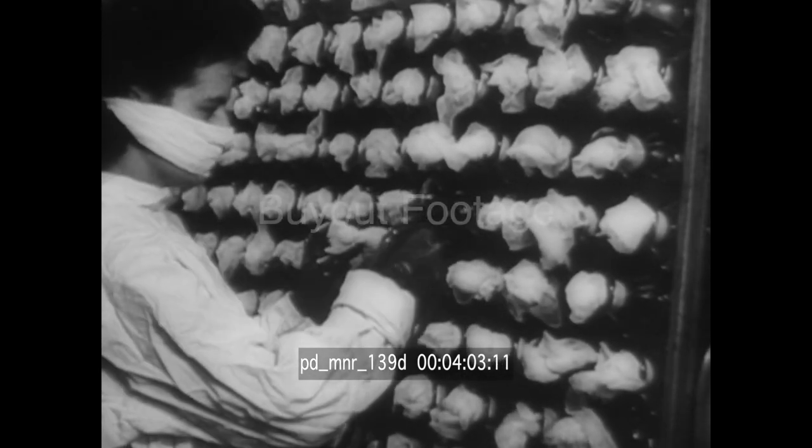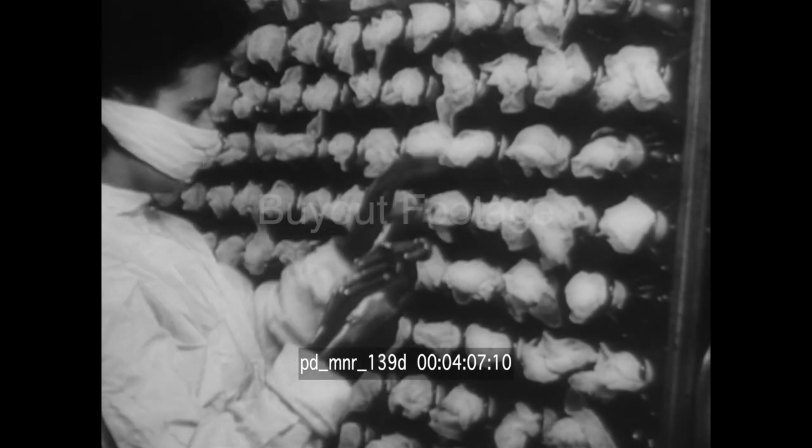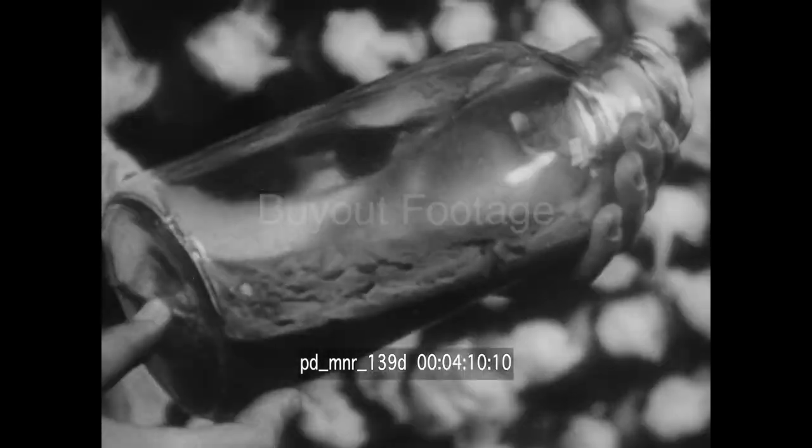After sterilization, the medium is carefully inoculated with the seeds of the penicillin mold. The next step is incubation. Slowly, the mold that contains the precious drug forms in the bottles.